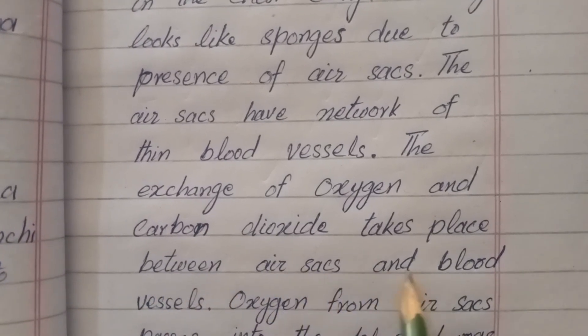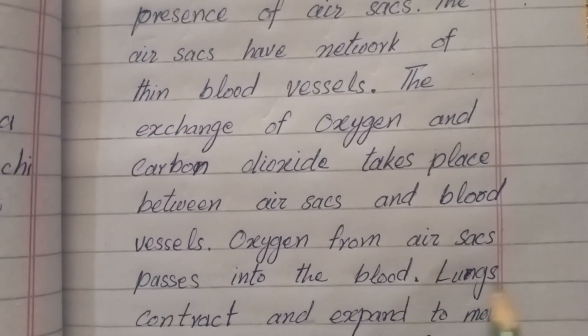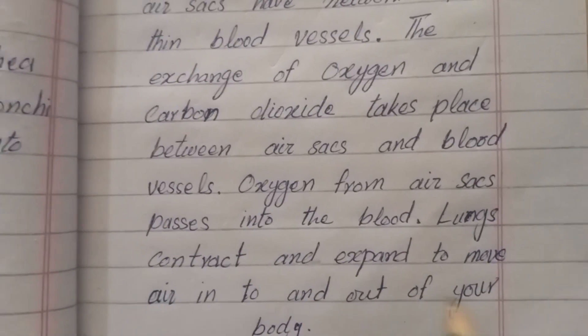The exchange of oxygen and carbon dioxide takes place between the air sacs and blood vessels. Oxygen from the air sacs passes into the blood. The lungs contract and expand to move air into and out of your body.